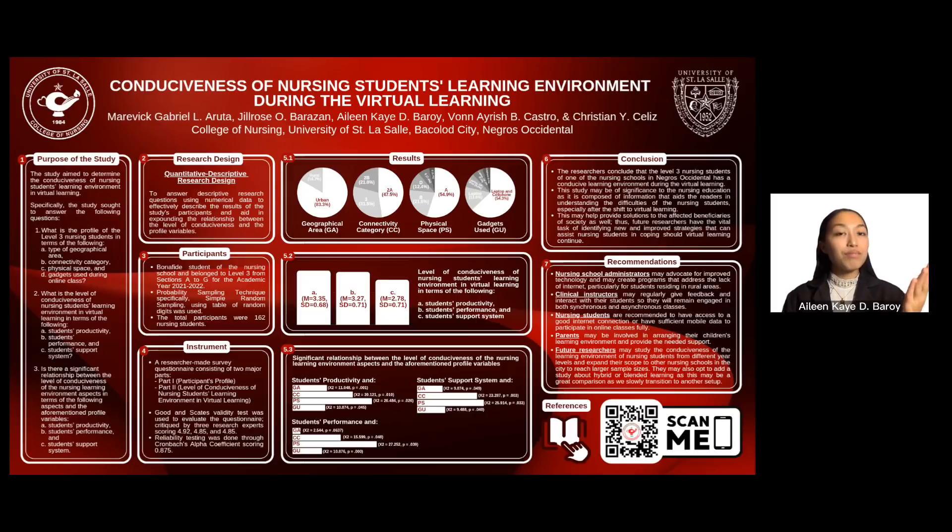Based on the outcomes of this study, the following recommendations were made. Nursing school administrators may advocate for improved technology and may create programs that address the lack of internet, particularly for students residing in rural areas. Clinical instructors may regularly give feedback and interact with their students so they will remain engaged in both asynchronous and synchronous classes. Nursing students are recommended to have access to a good internet connection or sufficient mobile data to participate in online classes fully. Parents may be involved in arranging their children's learning environment and provide the needed support. Lastly, future researchers may study the conduciveness of the learning environment of nursing students from different year levels and expand their scope to other nursing schools in the city to reach larger sample sizes. They can also opt to add a study about hybrid or blended learning, as this may be a great comparison as we slowly transition to another setup.